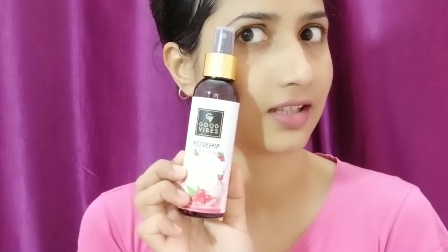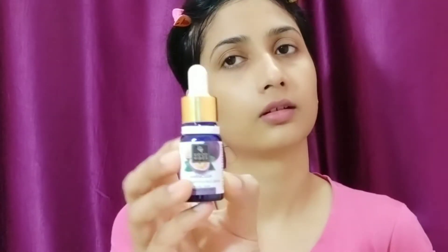After washing off the face pack, I'm using Good Vibes rosehip toner. I've been using this toner for about two days and I'm already in love with it — it's really, really very good.